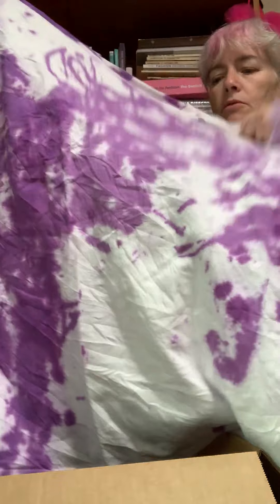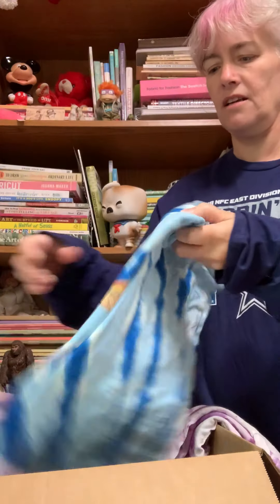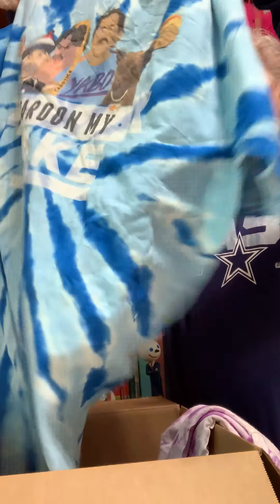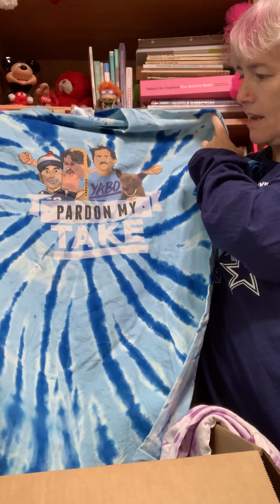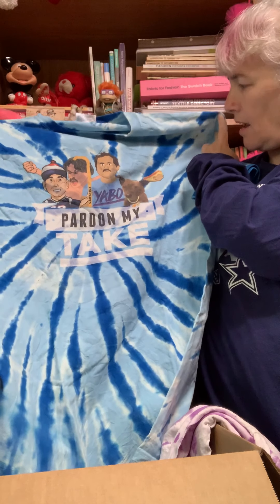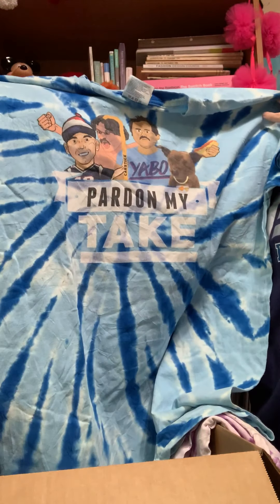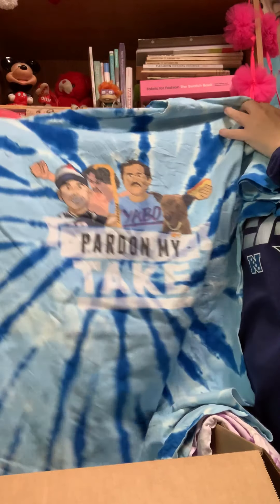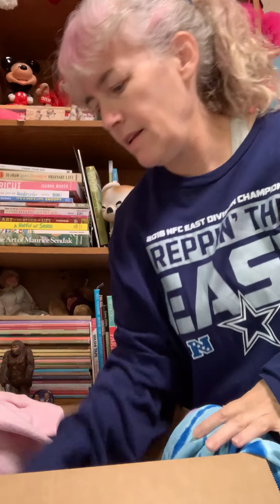I love this — it's just a plain tie-dyed sweatshirt. And then this one has a picture on it — we love pictures, and the colors. This is 'Pardon My Take.' I don't know what Pardon My Take is, I'll have to look it up, but I don't dislike the shirt at all. I like the graphic, I think it's really cool.